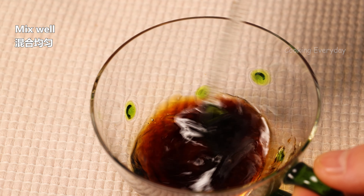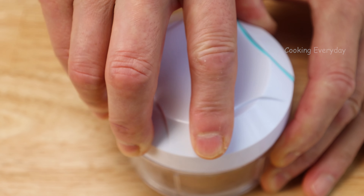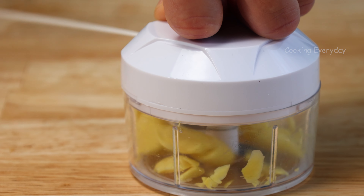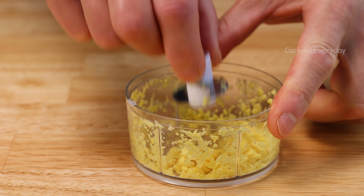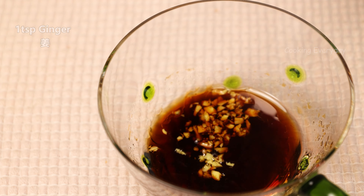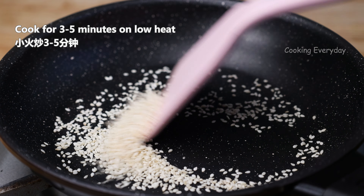I'll add a few things. I'm going to put it in a little bit. Let's go.